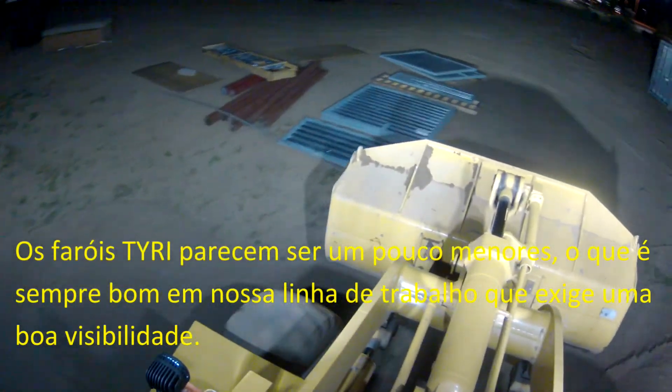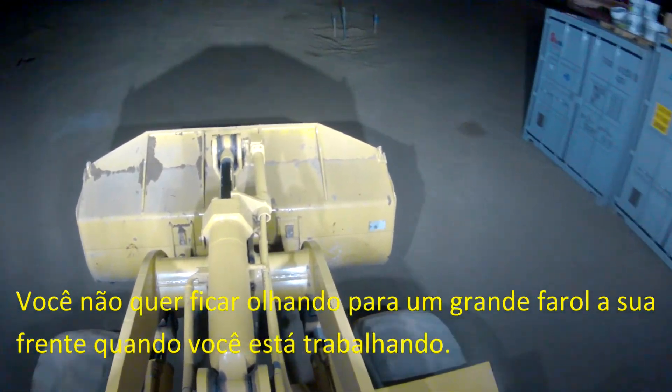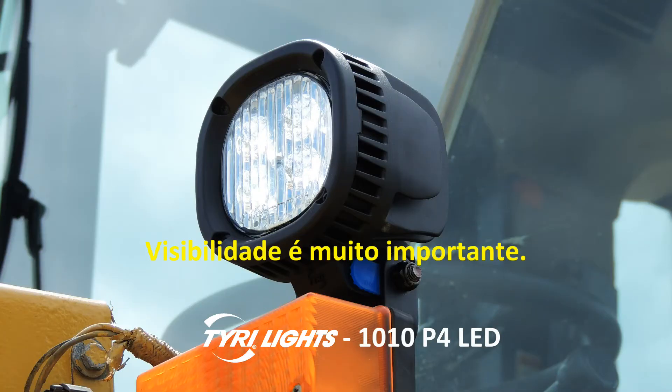Tyree lights seem to be a little smaller, which is always good in our line of work, because you want visibility. You don't want to be looking at a big headlight in front of you, or lights on the side when you're working. Visibility is so important.